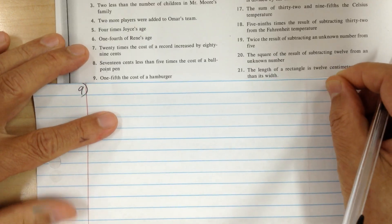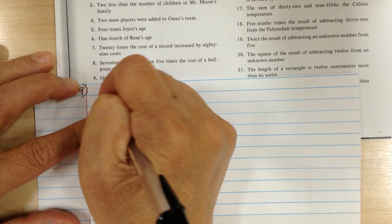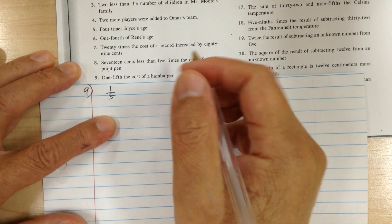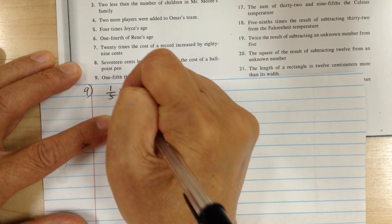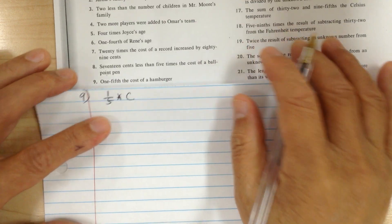Let's go to number nine. One means one, fifth means one over five. The cost means times by C. So one fifth of the cost — and that's it.